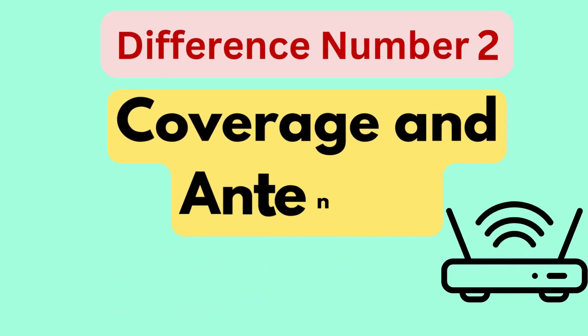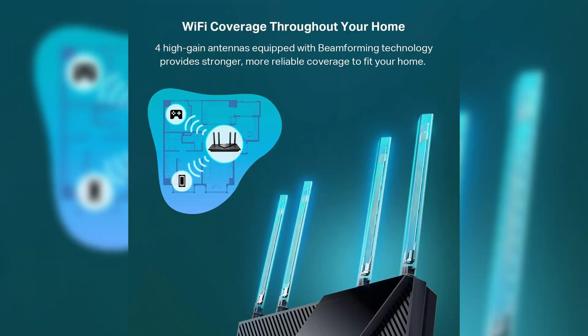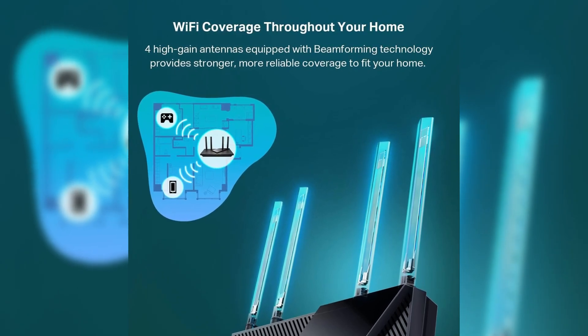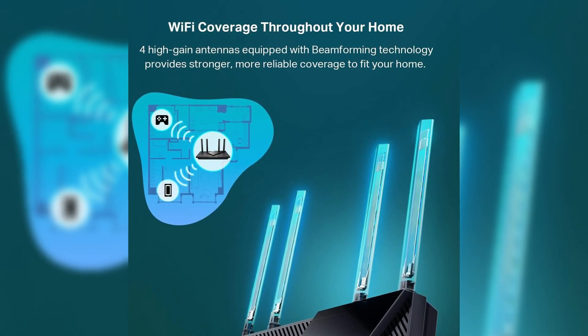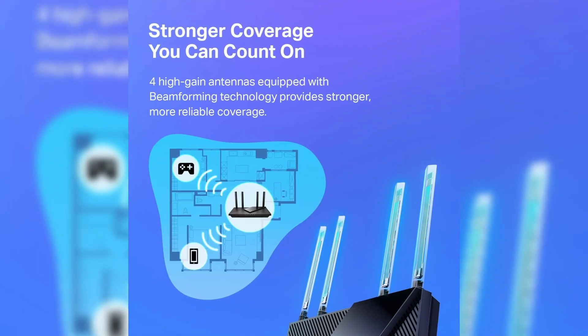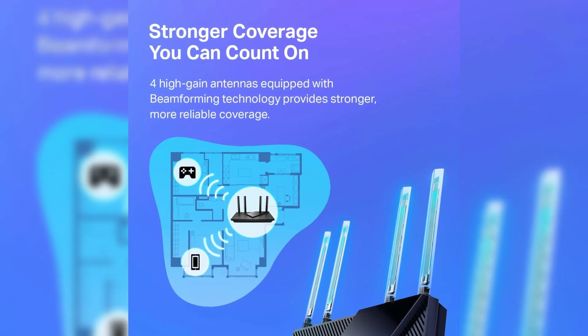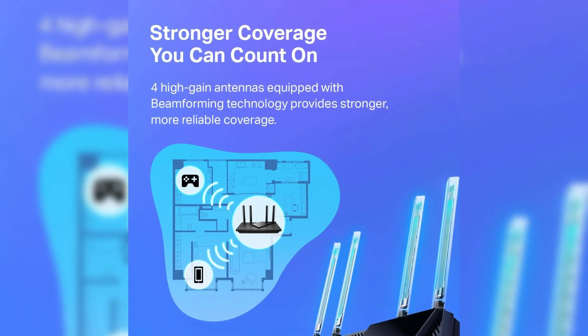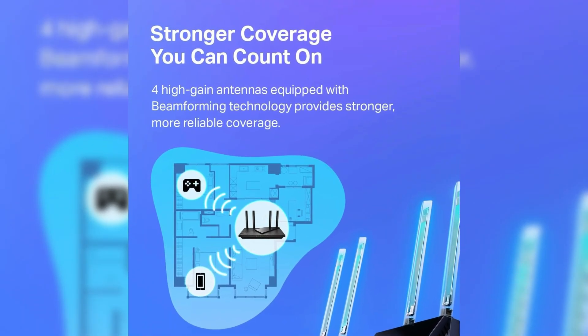Difference number two is coverage and antennas. The AX3000 is equipped with four high-gain external antennas designed to extend Wi-Fi coverage effectively over larger areas. The AX1800 also features four antennas, but may deliver less extensive coverage due to its lower-speed capabilities, making it less ideal for larger homes or environments.